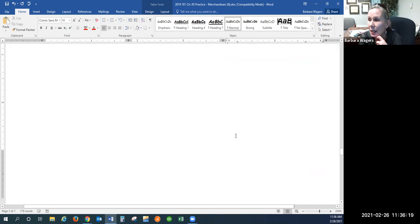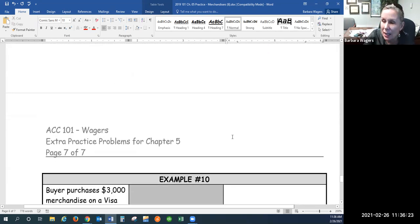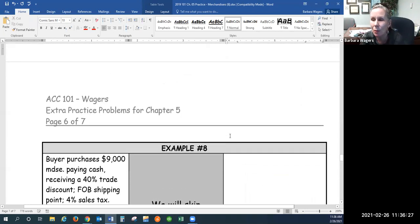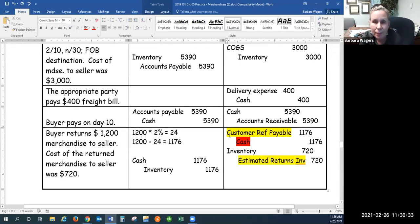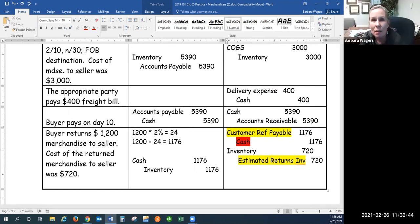That gets us going for today. We've covered the bulk of the journal entries. Does that make sense? Yes.